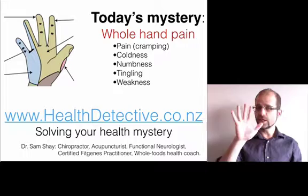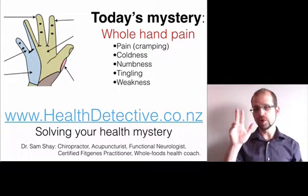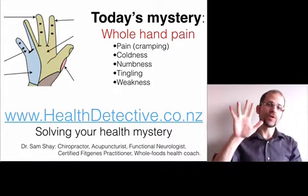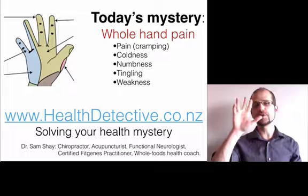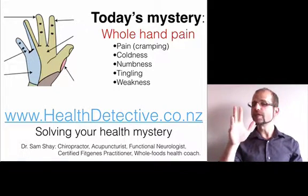This is distinguished from problems with the pinky and this side of the ring finger — that's ulnar neuropathy, which we covered in another video. Or these three fingers and this side of the ring finger — that's median neuropathy, which we covered in another video. We're talking about the whole hand here. It is possible to have both ulnar neuropathy and median nerve neuropathy at the same time, but it's not always the case.